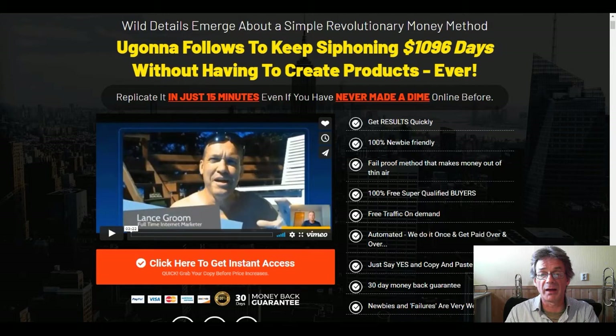Before we get into the details, I have to mention that the price will rise, so if you at any moment decide to have a look at this, you should click the button in the description. Now let's have a look at the bonuses.